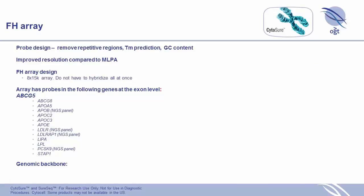We designed an FH array specifically for this work. We did the same probe design process to ensure quality. It's designed on an 8 by 15K format and it's an exon array — all probes are targeted on the exons — covering all the possible FH genes we considered.